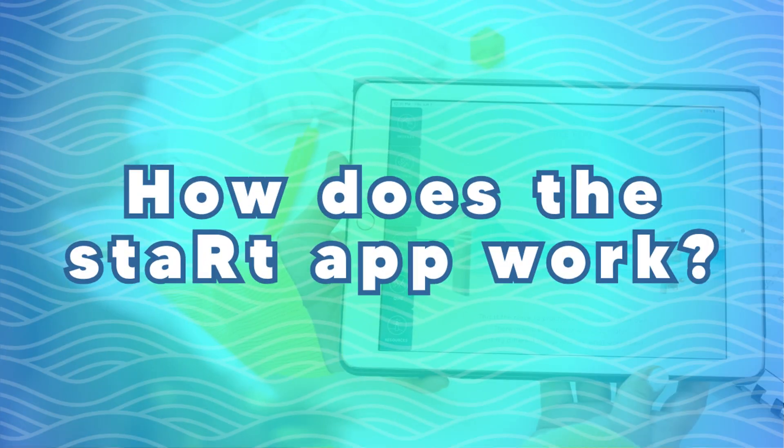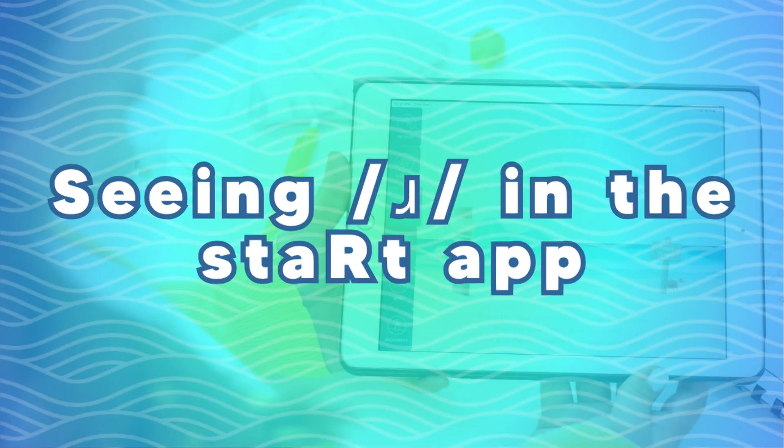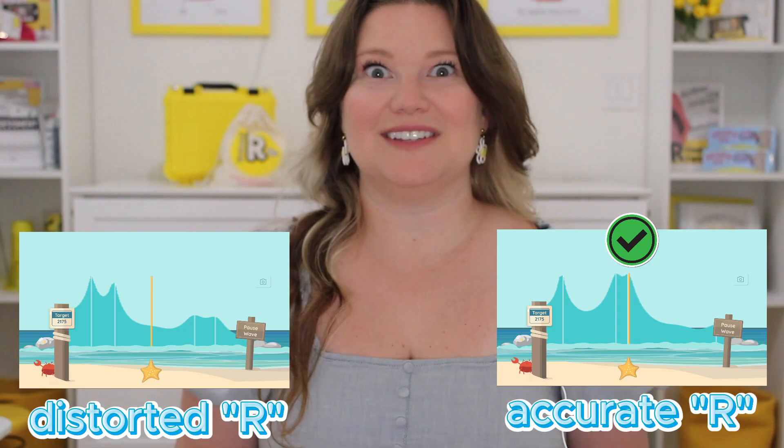Watch what happens to the wave while I speak. The Start app creates a sound wave that responds to speech. Every sound we make makes its own special shape — see how it changes? Now let's try the R sound. Now let's put that shape side by side with a distorted R. See the difference?